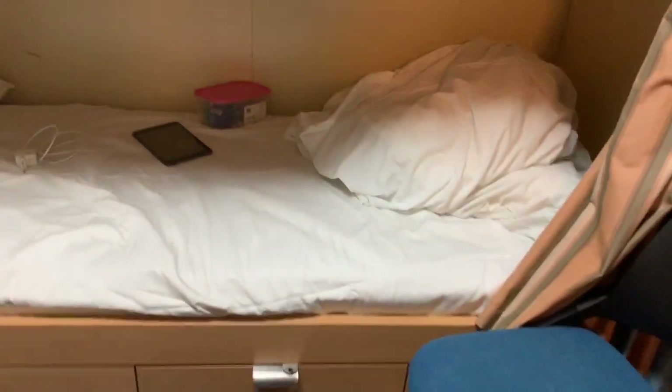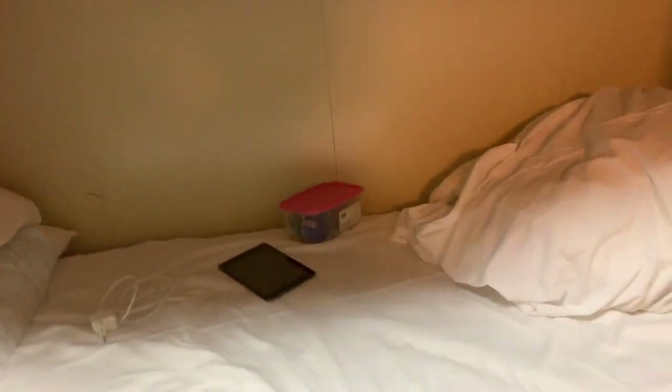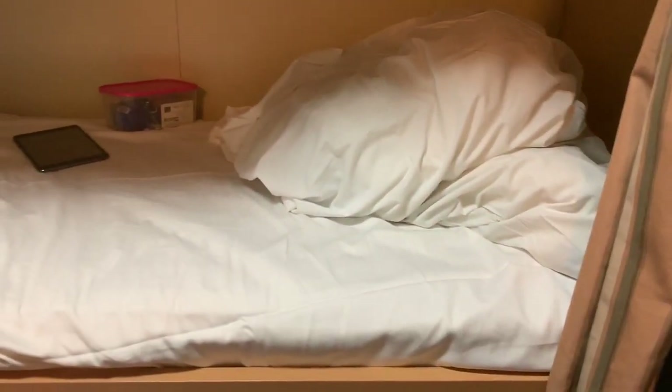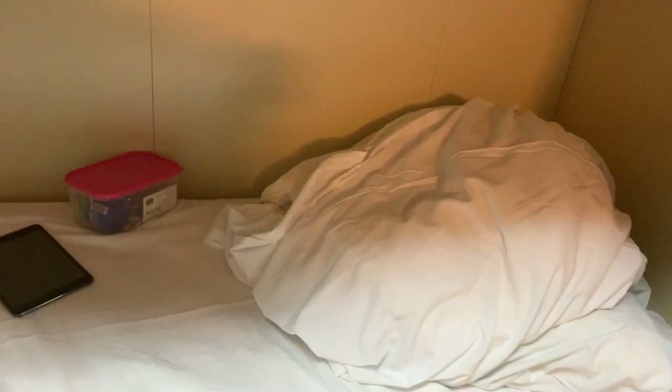And now I'll take you to my bed — this is the place on the ship I love the most. Under the bed you also get two drawers: one where I keep my shoes, and another for cleaning supplies. It's a normal bed, very comfortable and very cozy.